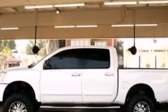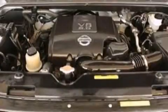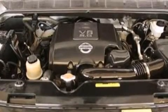This is a 2007 Nissan Titan. It has what you need for work as well as what you want for play. It has a 5.6-liter 8-cylinder engine and a 5-speed automatic transmission.